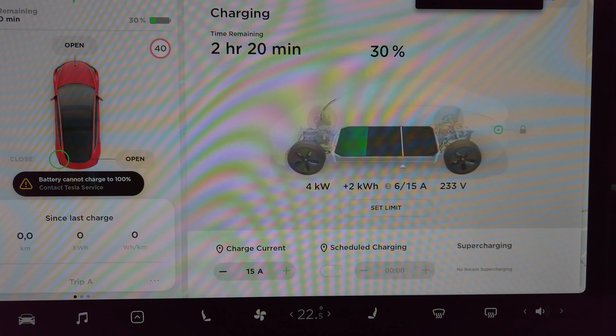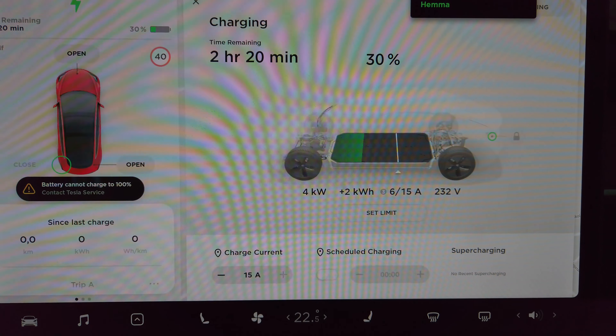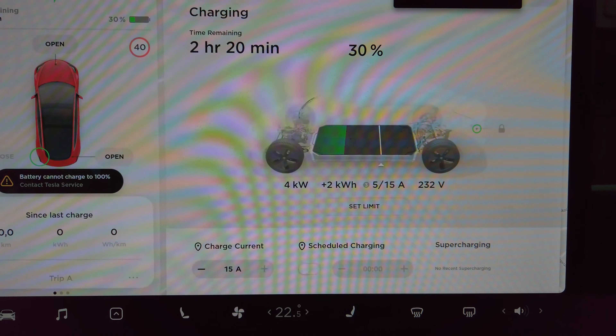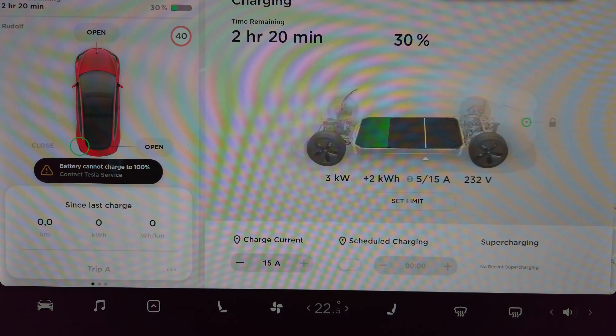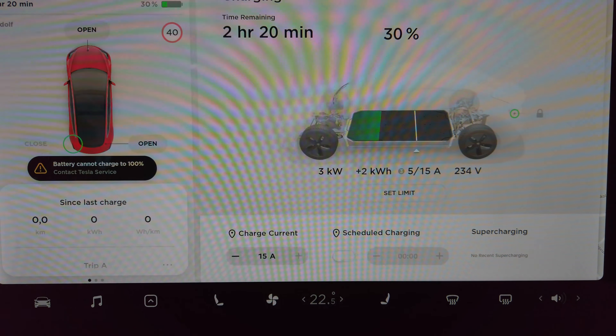It's slowly going up and now we're at full charging speed, so the charging works like it should. But the question is what will happen when we reach about 30-32% again.